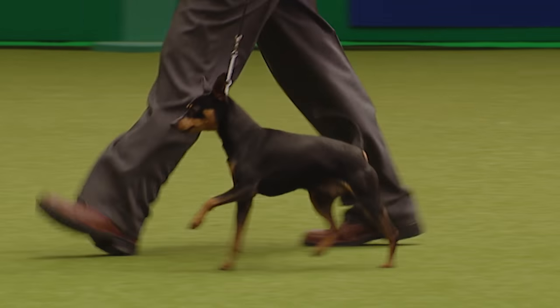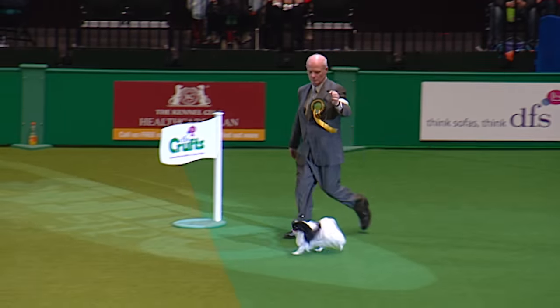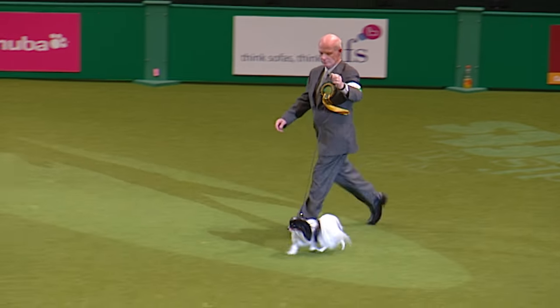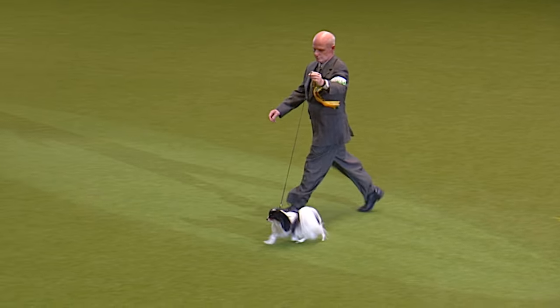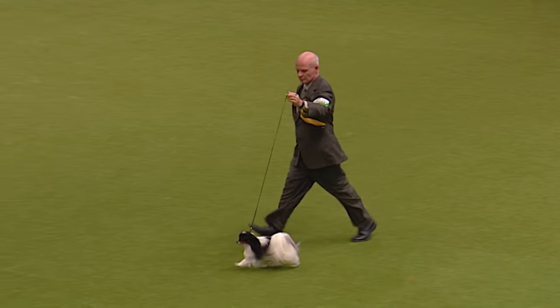The little butterfly dog, the Papillon. Now this is interesting — this one is from America and it's a Phalène, a drop-eared variety, which is the rare form.